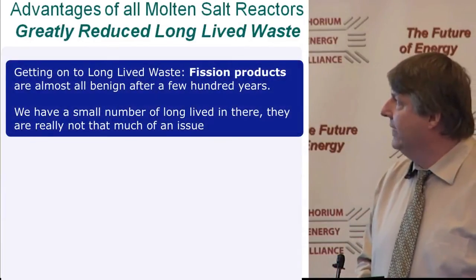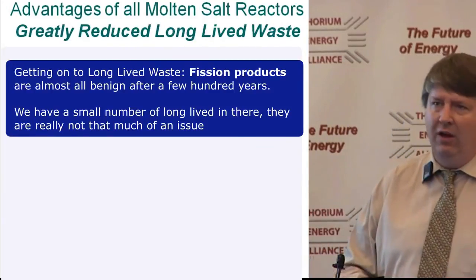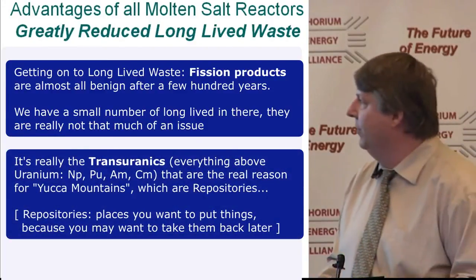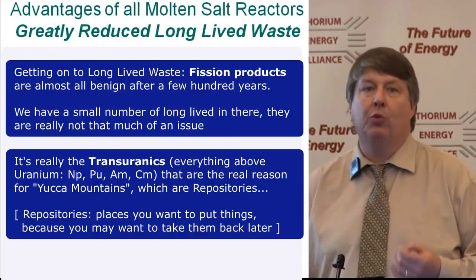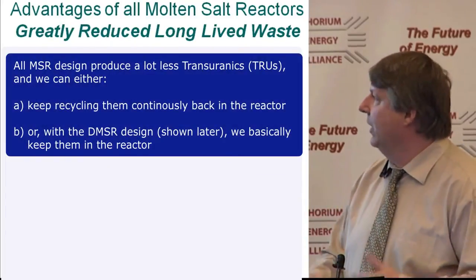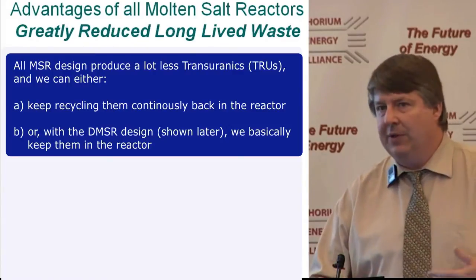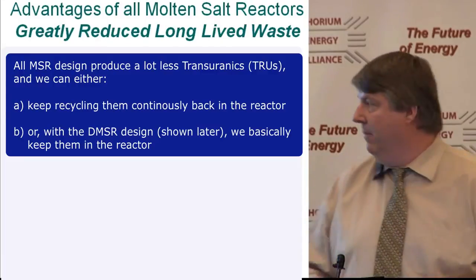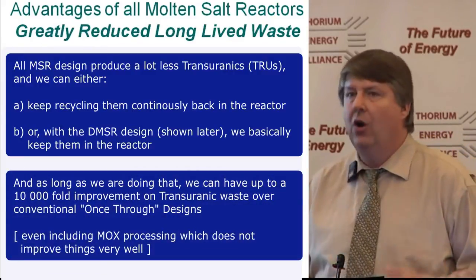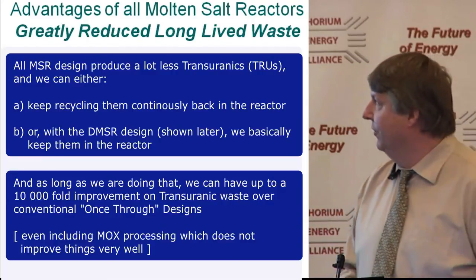On long-lived waste: fission products are almost all benign after a few hundred years, with very few long-lived exceptions. The real issue is transuranics — everything above uranium: neptunium, plutonium, etc. — which is the real reason for repositories like Yucca Mountain. All molten salt reactor designs produce far fewer transuranics, and we can either continuously recycle them back into the reactor, or with the DMSR design, keep them in the salt. This can yield up to a 10,000-fold improvement over transuranic waste compared to conventional once-through designs, and even MOX use doesn't really improve things much.